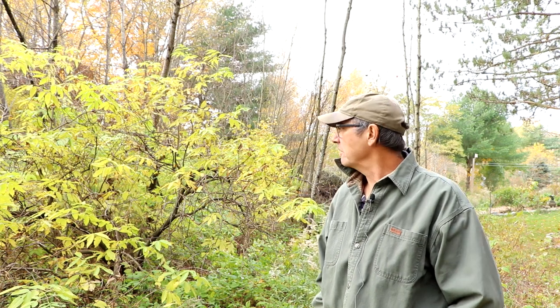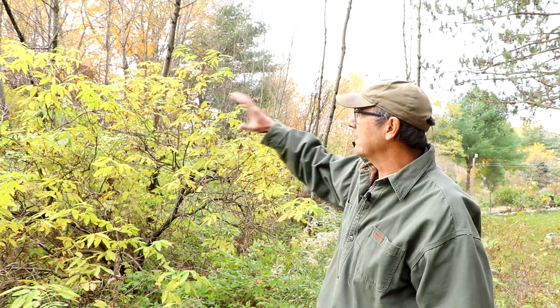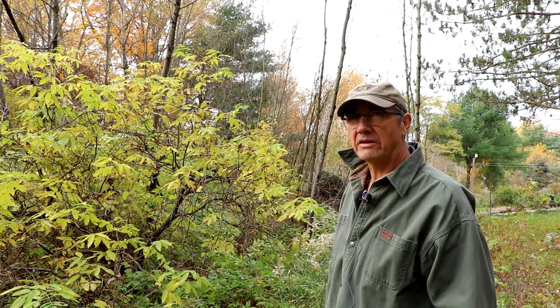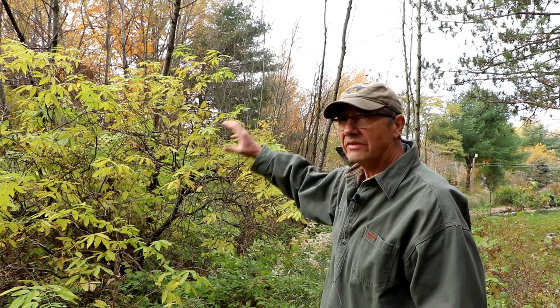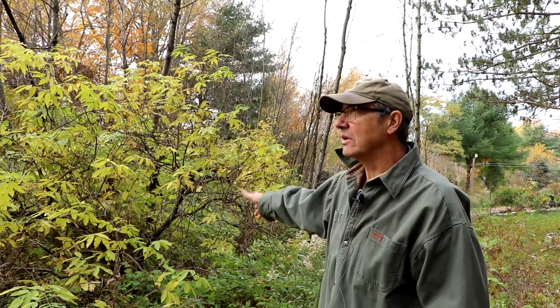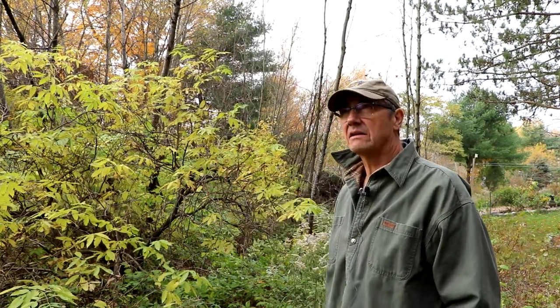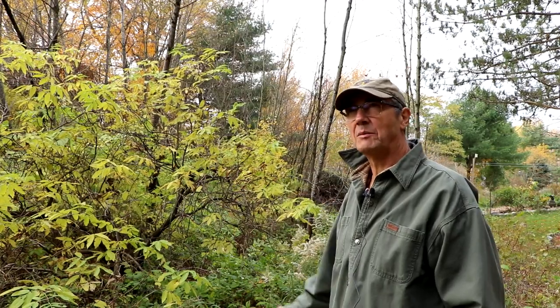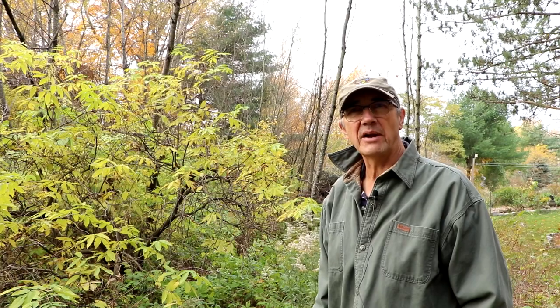Here's another example of a good feeder location: an elderberry shrub growing at the edge of a small woodland on the farm. As you can see, it has lots of tangled trunks and twigs that, even in winter without leaves, will provide a lot of protective cover for small birds if they need to escape a predator.